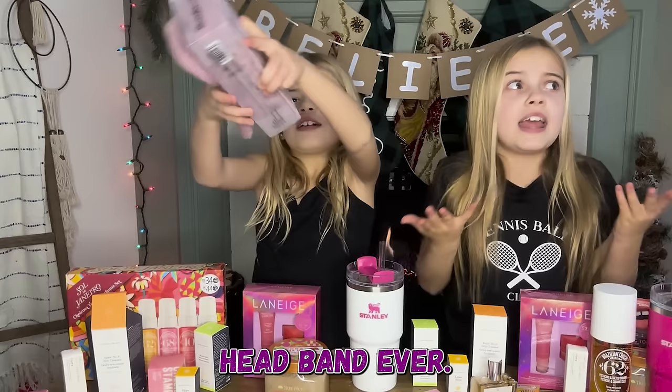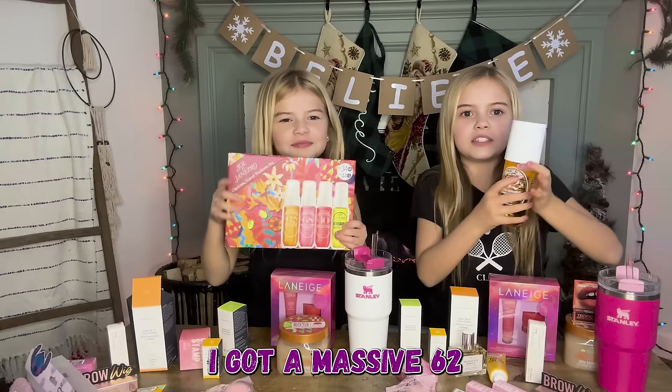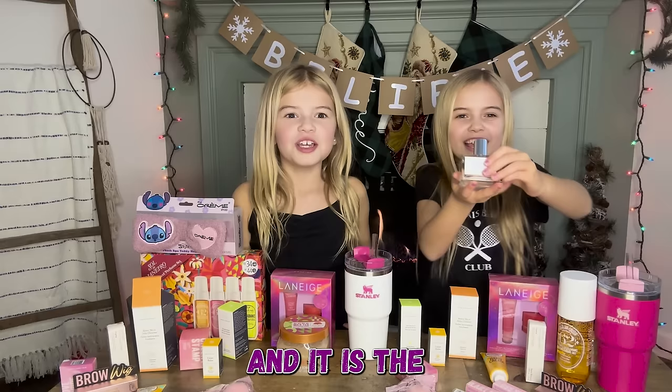Speaking of Sol de Janeiro, I got a massive set and it's my favorite — it smells like heaven. Britain already has the set, so she just got the perfume. I also got another perfume, so I'm gonna be stocked for a while. It's the Prosecco Spritz and it smells really good.